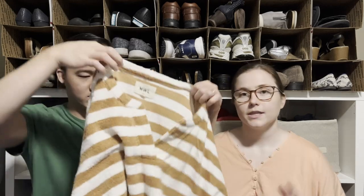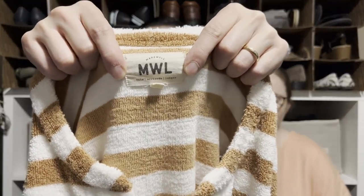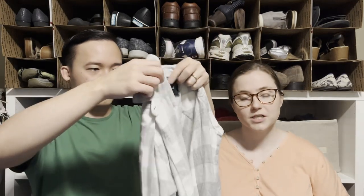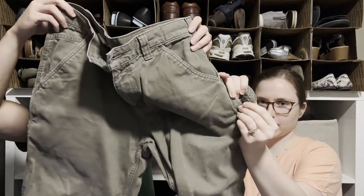This is a Madewell shirt from what looks like their beach line — basically like a towel material, very cute. Looks more recent than some of the other Madewell I picked up and perfect for beach season. And here's a Rails shirt — Rails doesn't go for quite as much anymore but I still think I can get about $25 for this one.